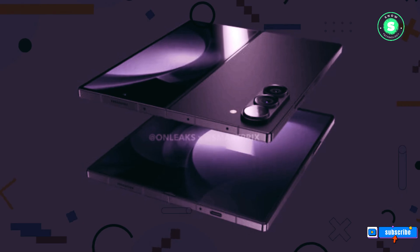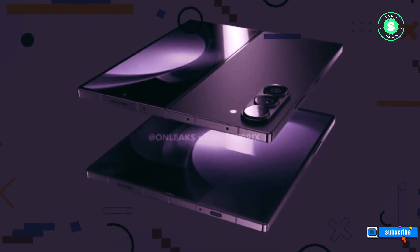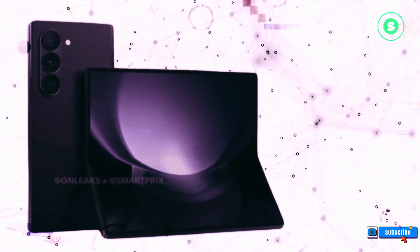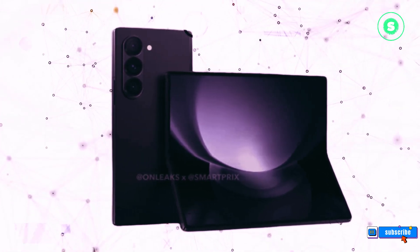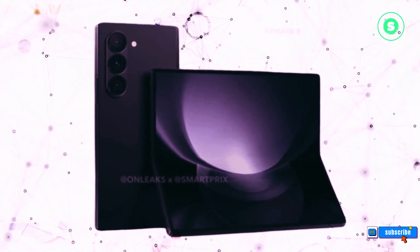The Galaxy Z Fold 6 renders present a captivating design. The overall look is quintessentially Galaxy Z Fold, but with a slightly more angular, clean-cut appearance. The design is chic and sophisticated, offering a visual upgrade from its predecessors.